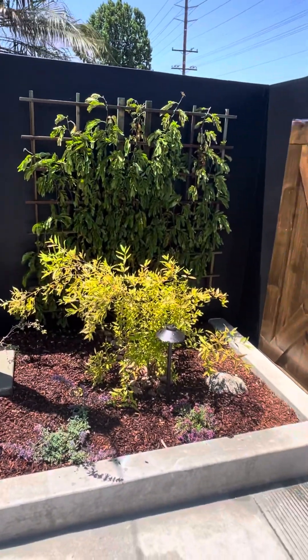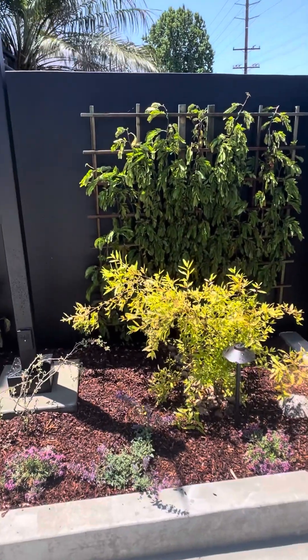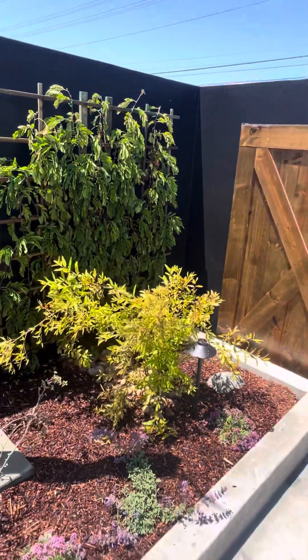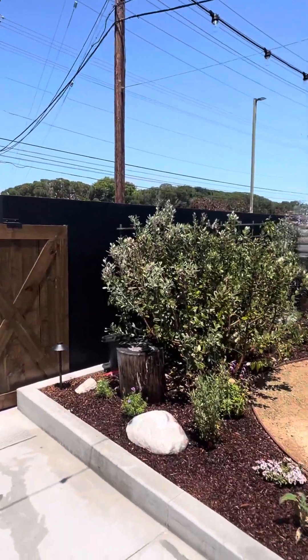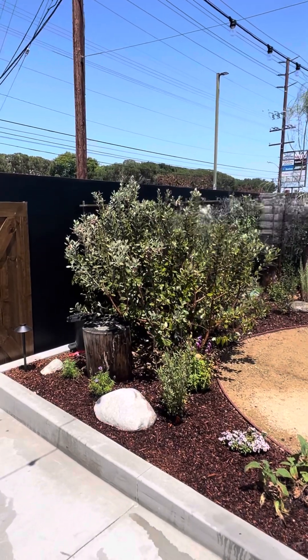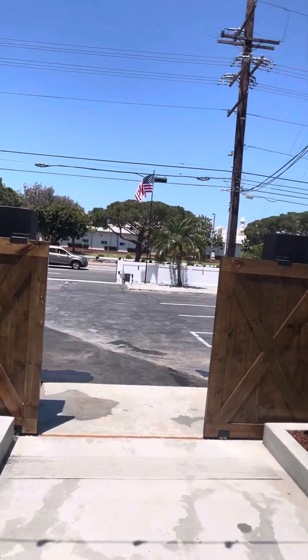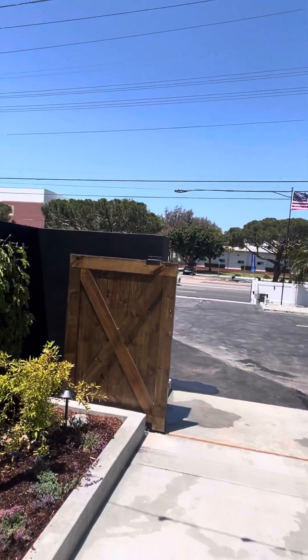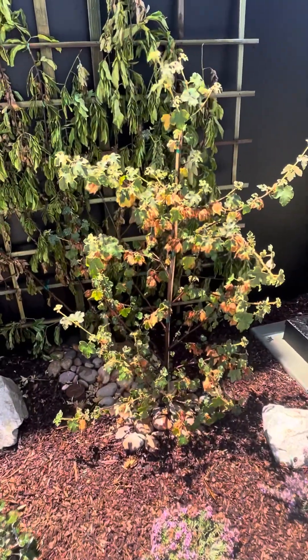If you want to help the planet, you've got to plant plants that feed people and plant plants that feed pollinators. This is a pomegranate tree. The idea is we want this to eventually make an arch, and then that's the Feijoa pineapple guava — that is going to make the other half of the arch. Imagine little pineapple guavas hanging down as you come over the arch, and also pomegranates.